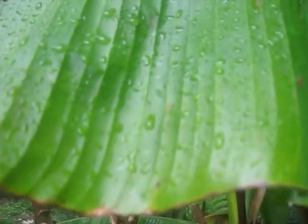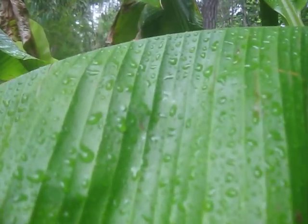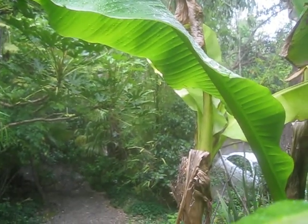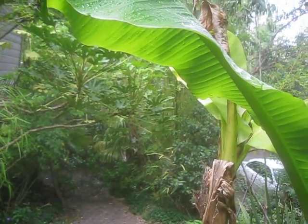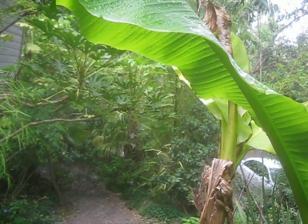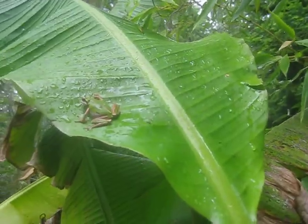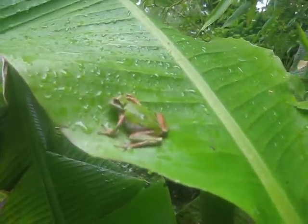There's a spider right there. Let's just see something — let's see if they can spot this frog. There he is. There's a spider crawling down that leaf. If it crawled back up, that frog would probably eat it.